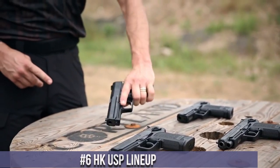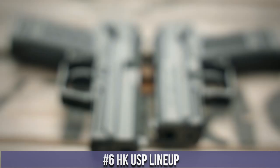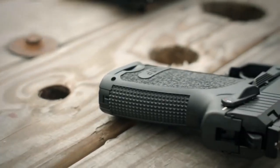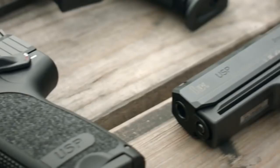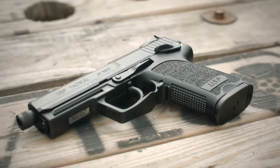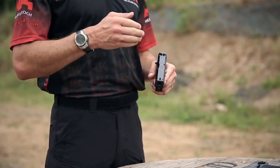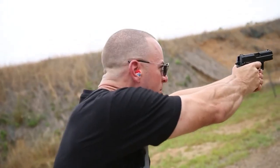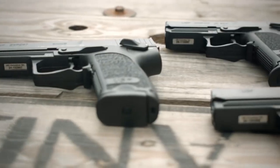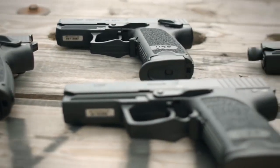Number 6: The HK-USP lineup. A collection of legendary pistols known for their reliability, versatility, and superior performance. Developed by Heckler and Koch, the USP — Universal Self-Loading Pistol — series offers a range of models to suit various needs and preferences. Whether it's the full-size USP, the compact USP Compact, or the subcompact USP Subcompact, each model maintains the renowned German engineering and craftsmanship.